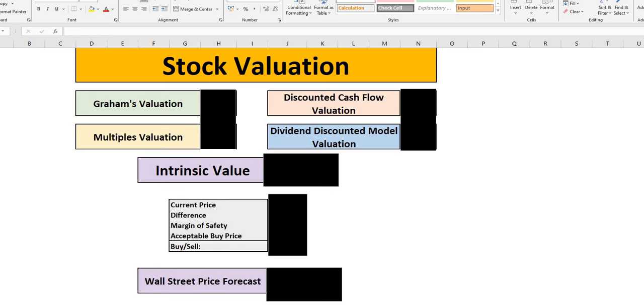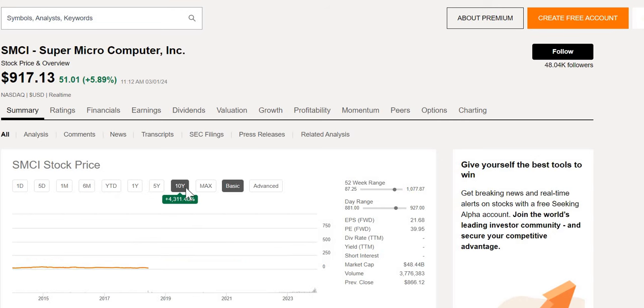Jumping straight into this company, as we can see, if you were holding this over the last 10 years, you would be up an incredible 4,311%. Although do bear in mind, the majority of the growth of this company has started from last year. When you look at the 52-week range, it has gone from $87 to an all-time high of just under $1,100, and we do see its forward P/E sitting at just below 40, with a market cap of $48 billion.